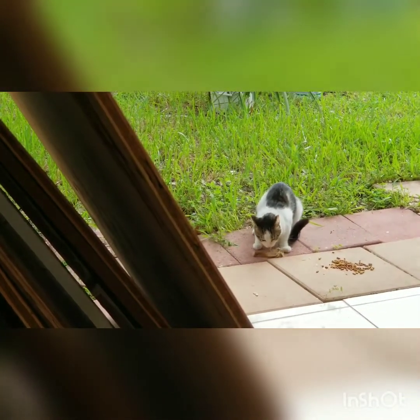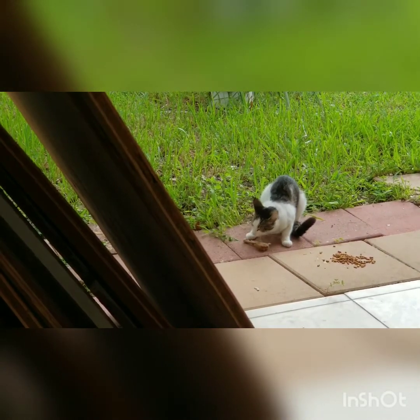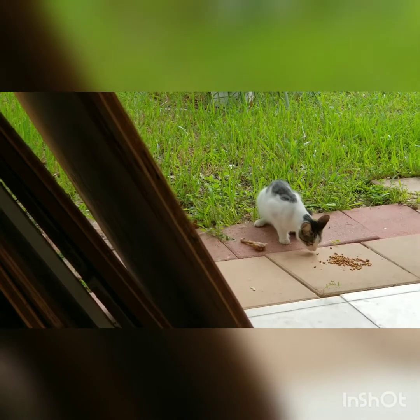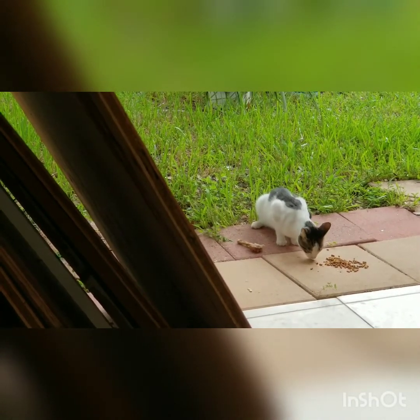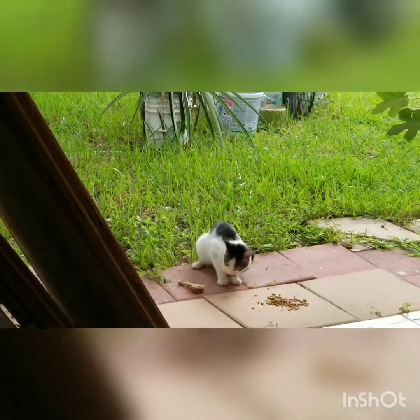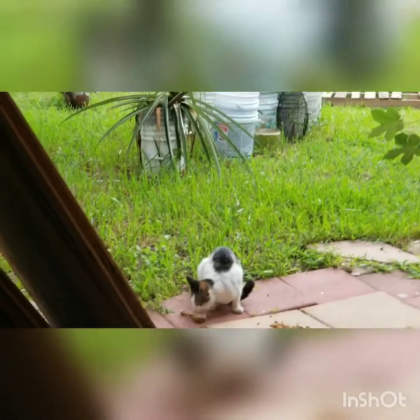Isn't that nice, watching him eat? The other day I watched him catch a lizard. He had fun with that lizard — one of those curly tail ones. He had a lot of fun with it.